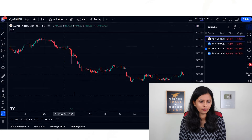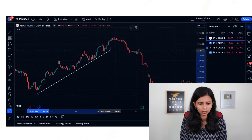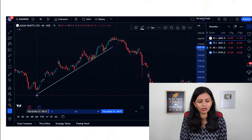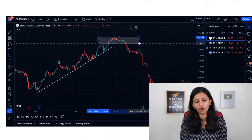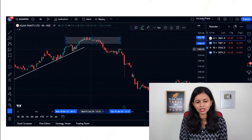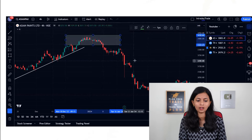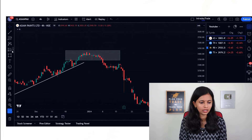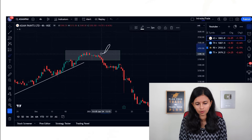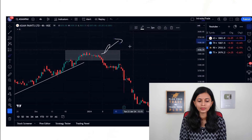I have taken Asian Paints as an example. The stock made a very good rally upward for a long time. After that, there is a rectangle formation — for quite a long time the stock was in a range between 3430 and 3350. You can draw a rectangular box with some buffer, a breathable space. Whenever the stock breaks from this level and the candle gives a closure above the rectangular box, you can go for buying.